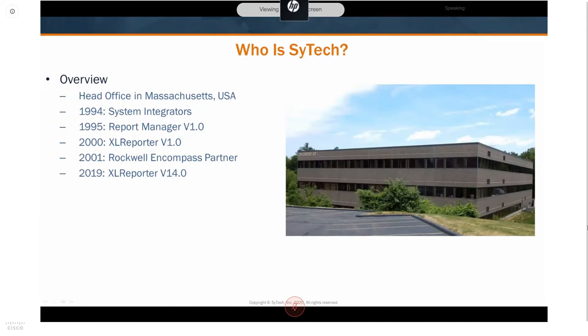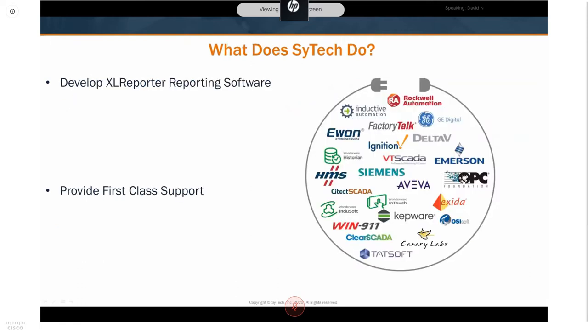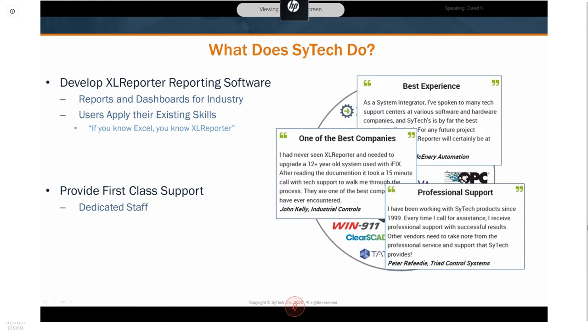We begin with a bit about SciTech. We've been a software developer for over 25 years, a Rockwell Encompass Partner, and an HMS IoT Solution Partner. The product we're demonstrating today, Excel Reporter version 14, is distributed and implemented worldwide in a variety of industries and applications. Our other calling card is our dedicated first-class support provided by engineers in-house at our headquarters in Massachusetts.